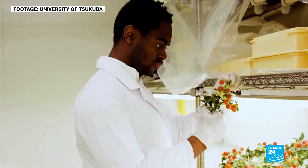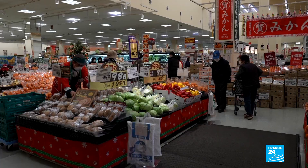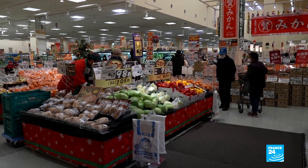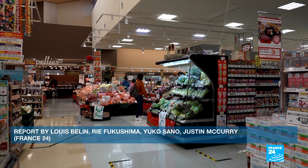These tomatoes will soon appear on supermarket shelves in Japan and could even be exported. The sale of GMOs for human consumption is banned in the EU, but the European Commission is now reconsidering its rules on genome-editing.